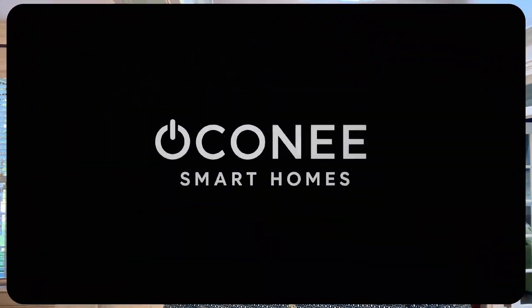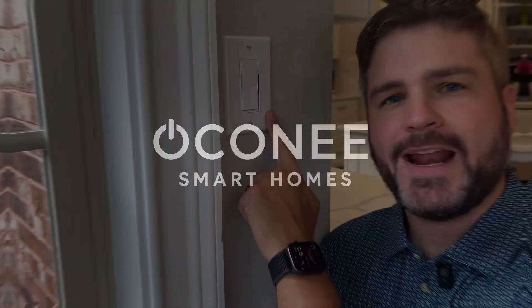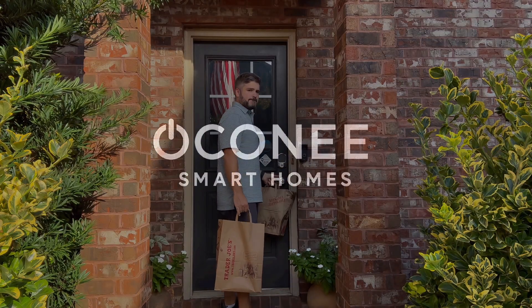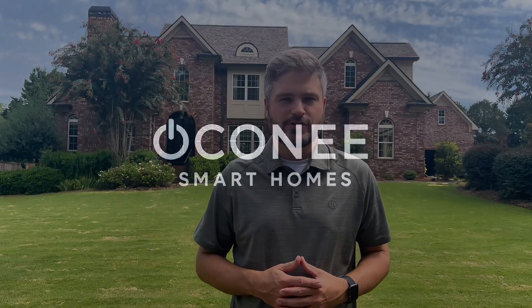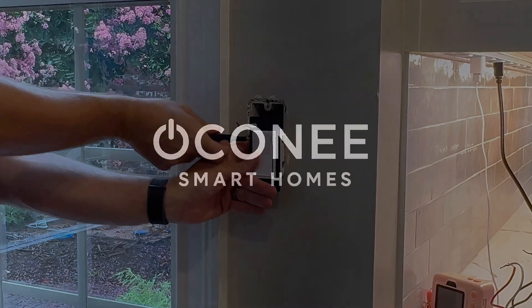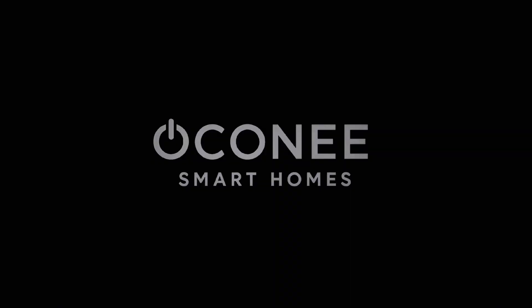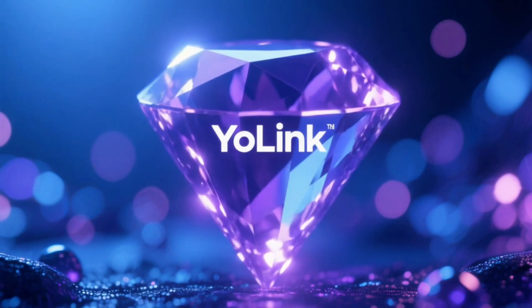Hey, I'm Robert, and Oconee Smart Homes exists to make real homes more convenient, accessible, and safe with smart home technology. We serve real customers right here in Oconee County, Georgia, but this channel is for anyone who wants to make a simpler, smarter home. And before we get started — no, this video isn't sponsored, and I've never received any money from Yolink. They don't even know I'm making this video. I just happen to like their tech and think that it's a hidden gem that you deserve to know about.